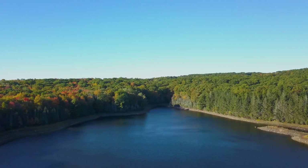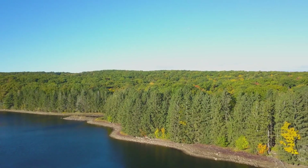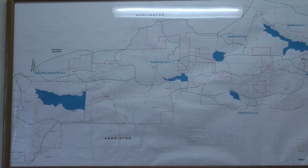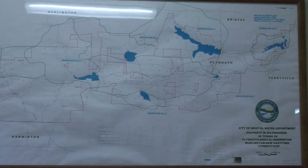Our drinking water starts its way to the city in any of our six reservoirs and five wells, all of which are maintained by our water treatment section. We own over 5,000 acres of land in the watershed around our reservoirs to protect our valuable resource from contamination.